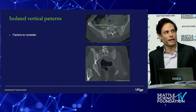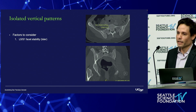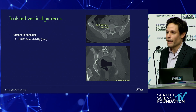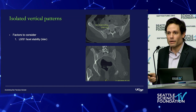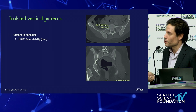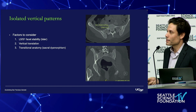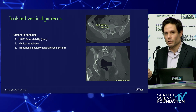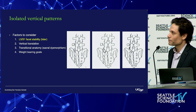Moving on to injuries in which there's a vertical pattern — what we want to consider is where the proximal end of that vertical fracture exits relative to the L5-S1 facet, because that has implications for stability at the lumbosacral junction. We also consider whether or not there's vertical translation of the hemipelvis, whether or not there's transitional anatomy — as this has implications for corridors for bony fixation — and what our weight-bearing goals are.